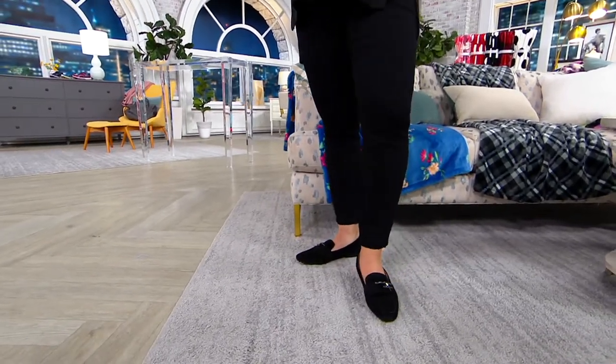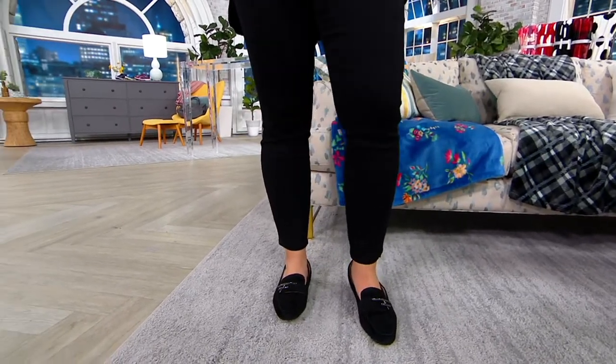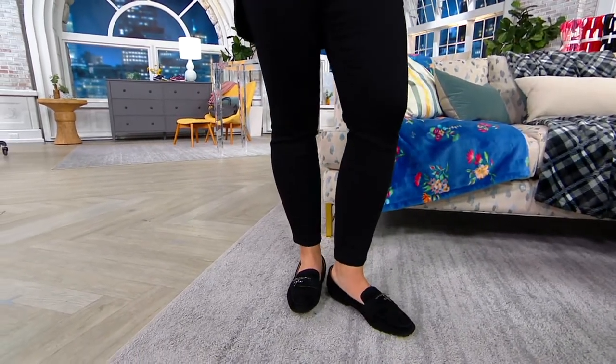The price is $64.82. Easy Pay is available tonight on everything at 5 easy payments, so this is $13 to bring home.